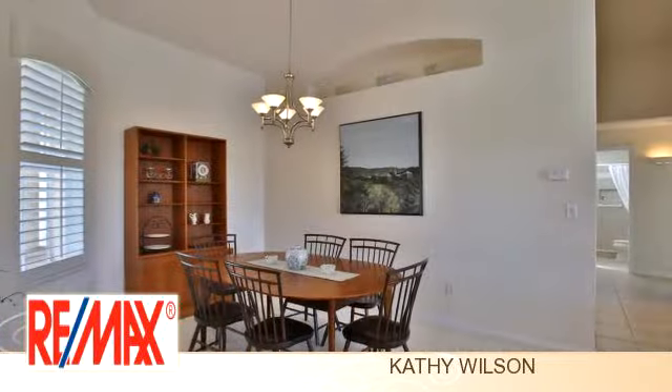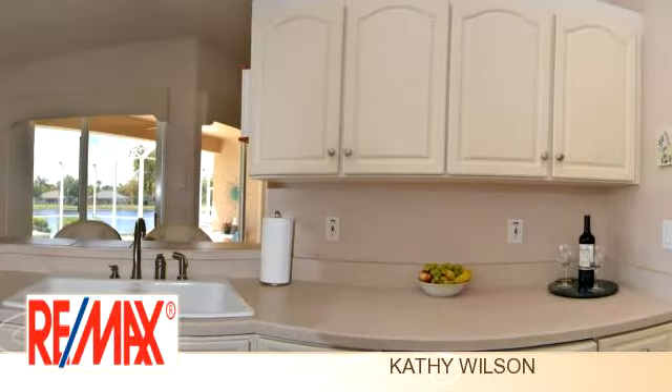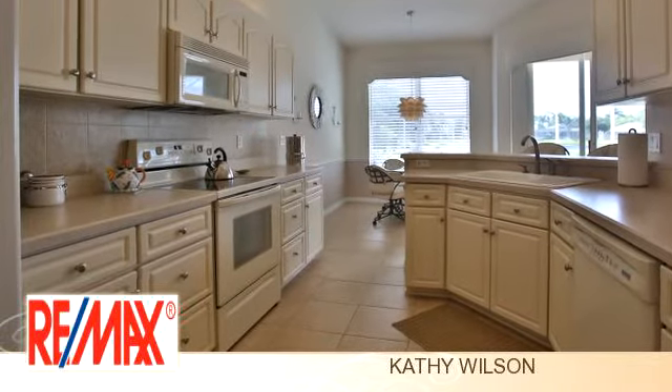To arrange a time to stop by and view this property, or if you would like more information, please contact Kathy Wilson. Thank you for your interest in this property, and enjoy the presentation tour.